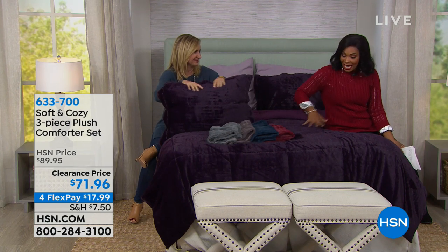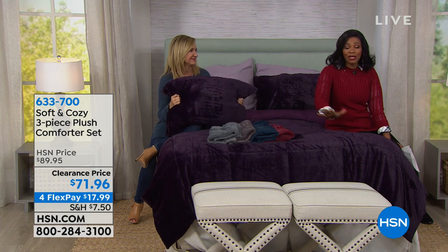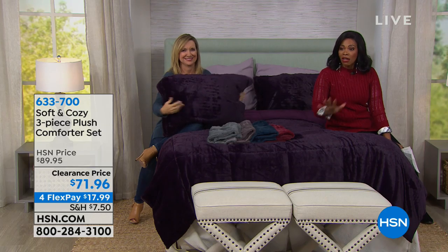You can use Flex Pay and get this set home — the comforter and the two shams — for $17.99. You can use any major credit card. Call us or go to HSN.